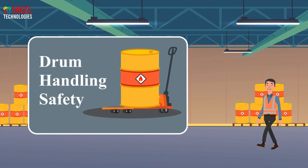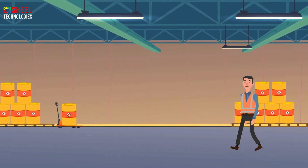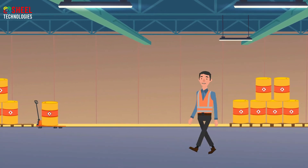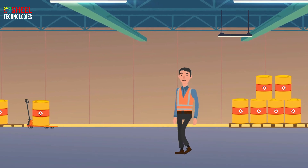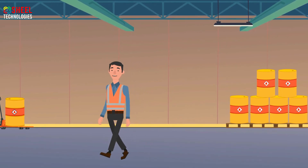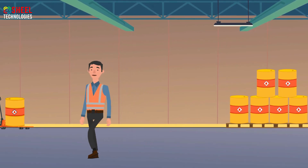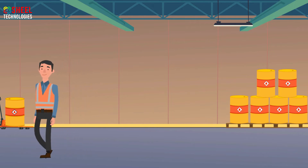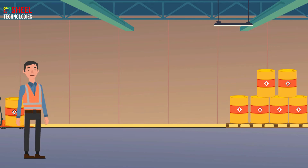Drum handling is an important work in any workplace. Improper handling of industrial drums can lead to serious short and long-term consequences, that include death, chemical burns, musculoskeletal injuries, and overexertion disorders. The proper use of drum handling can prevent many accidents at the workplace. Employees should follow the following points to stay safe while drum handling.